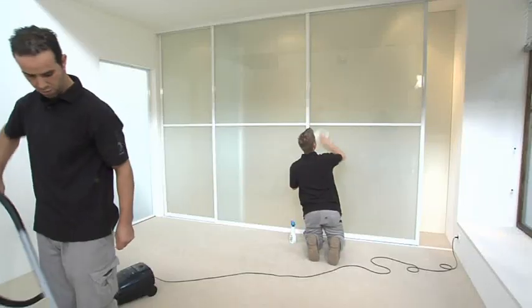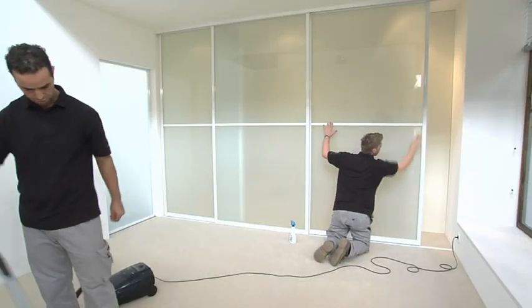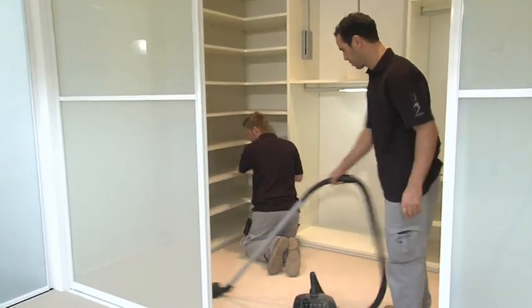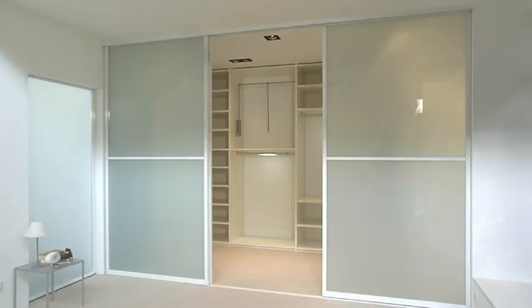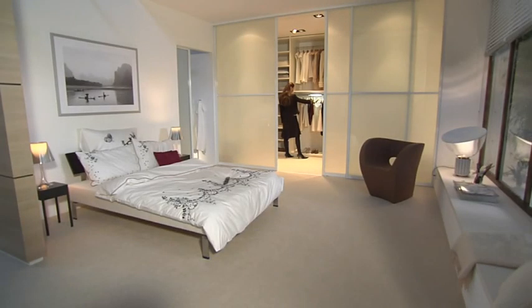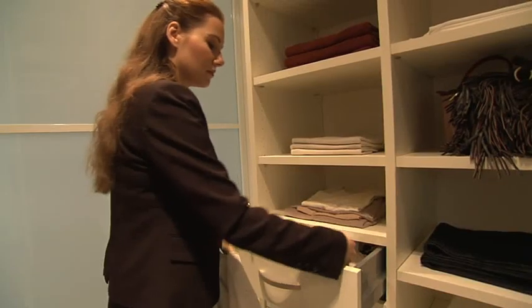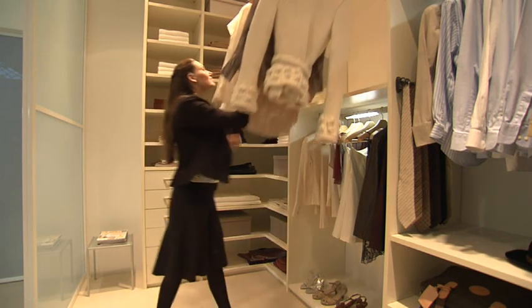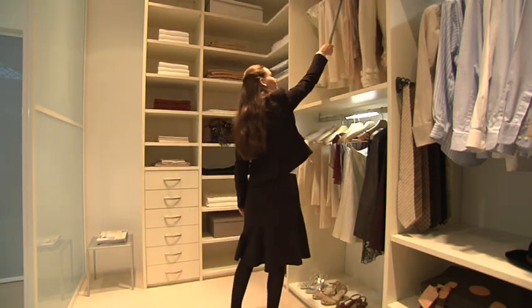Time for the handover. Just on time, the last speck of dust is cleaned off. The Raumplus workers leave behind a made-to-order, perfectly installed walk-in closet and a customer for whom we wish much pleasure. And to the customer we say: enjoy.